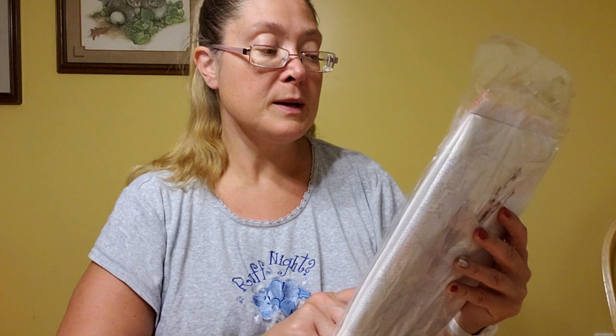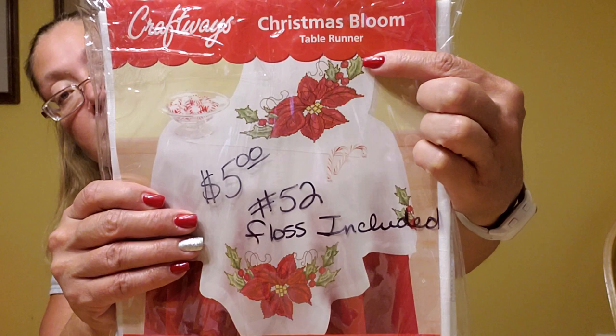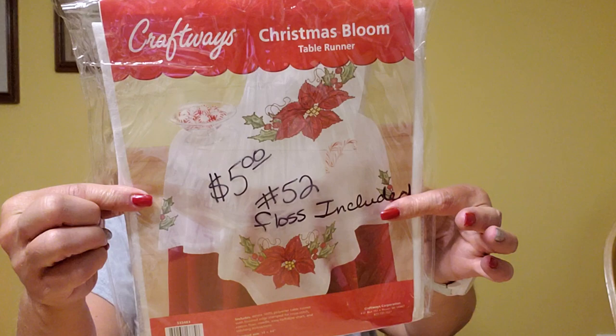I also found this other table runner. This one was five dollars originally so it was $2.50. It's called Christmas Bloom — it is a gorgeous poinsettia design. And this one has the floss included. It's the table runner, not the tablecloth. $2.50 is a great deal for these, and it was really pretty.